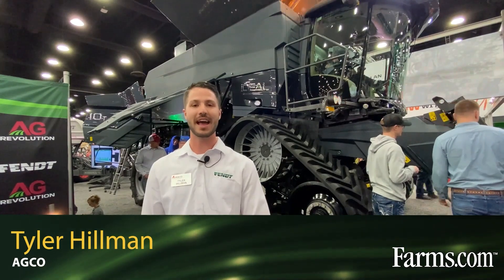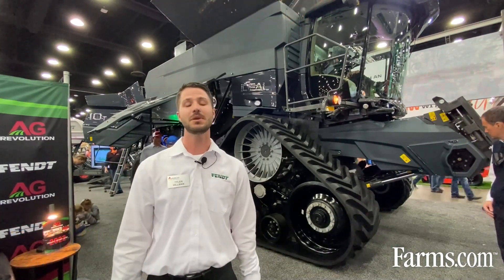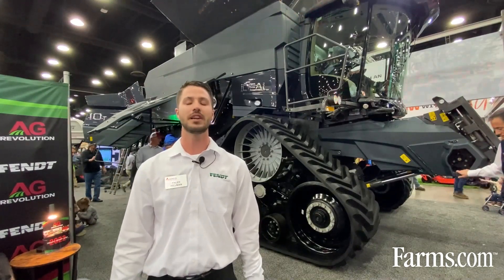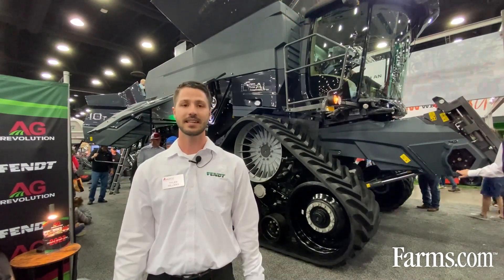Hi, my name is Tyler Hillman and I'm with Atko Corporation. Behind me here today we have the Ideal 10T, which is the largest combine in the industry in North America. This combine boasts 790 max engine horsepower and has a 485 bushel grain tank with an unloader that's going to push out grain at 6 bushels a second on average.